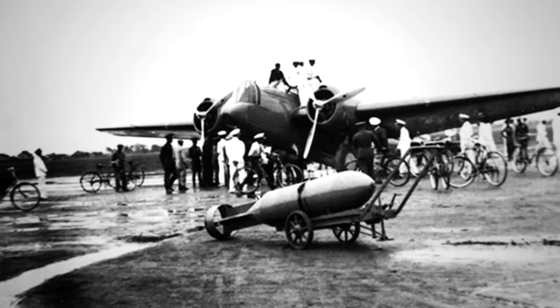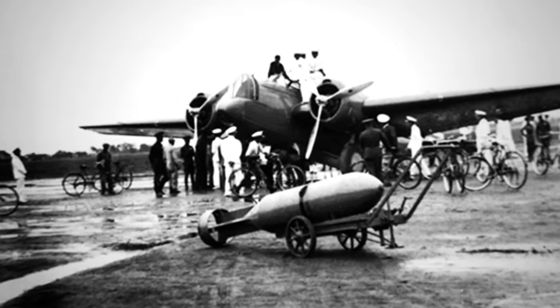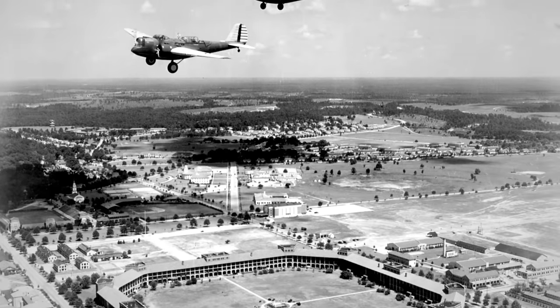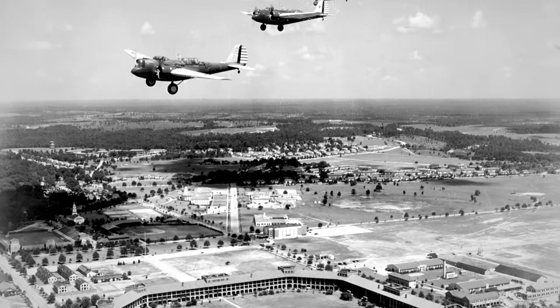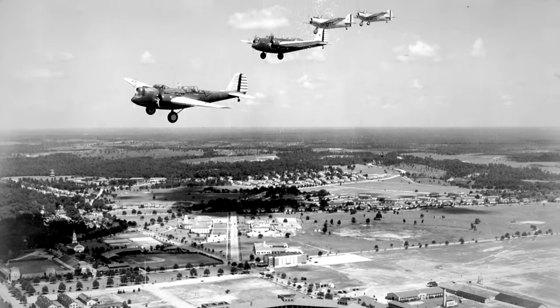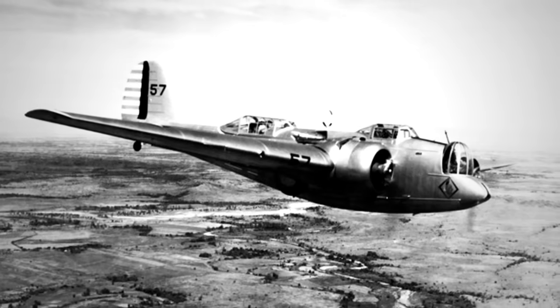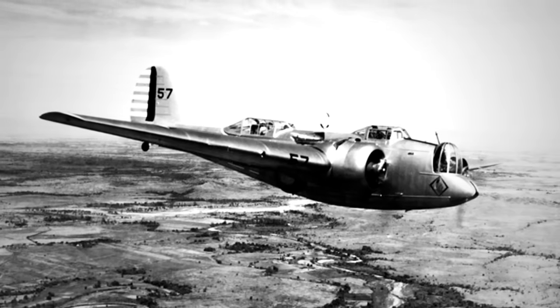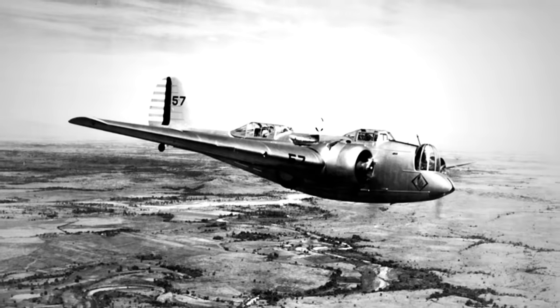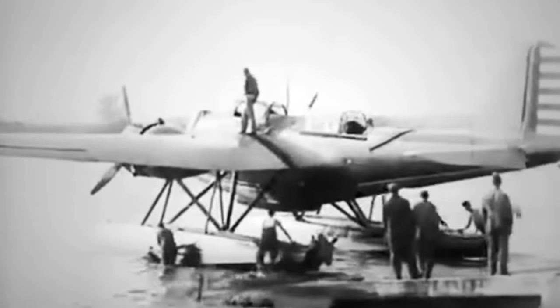The year 1935 introduced the B-10B. Following the footsteps of its predecessor, the YB-10, this new breed of flying machines — 103 in number — entered service with the United States Army, showcasing only minor modifications. The B-10Bs became stalwarts of several bomb groups, including the 2nd Bomb Group at Langley Field and the 9th Bomb Group at Mitchell Field. Some were adapted with large twin floats for coastal patrol.